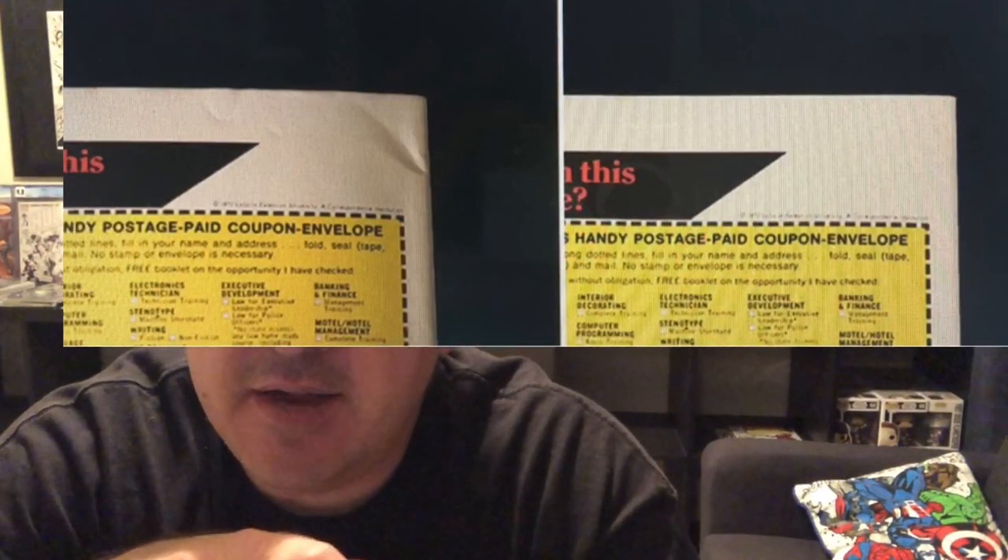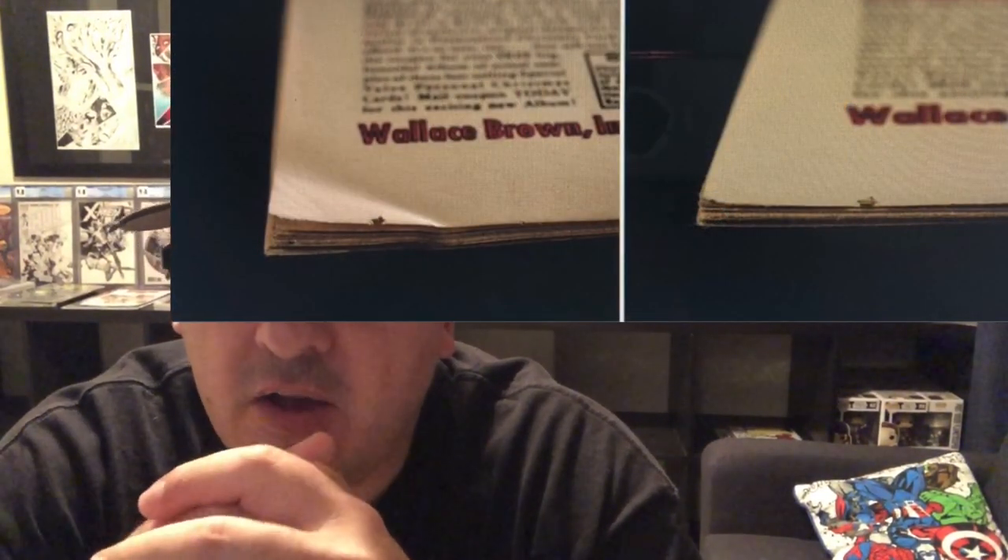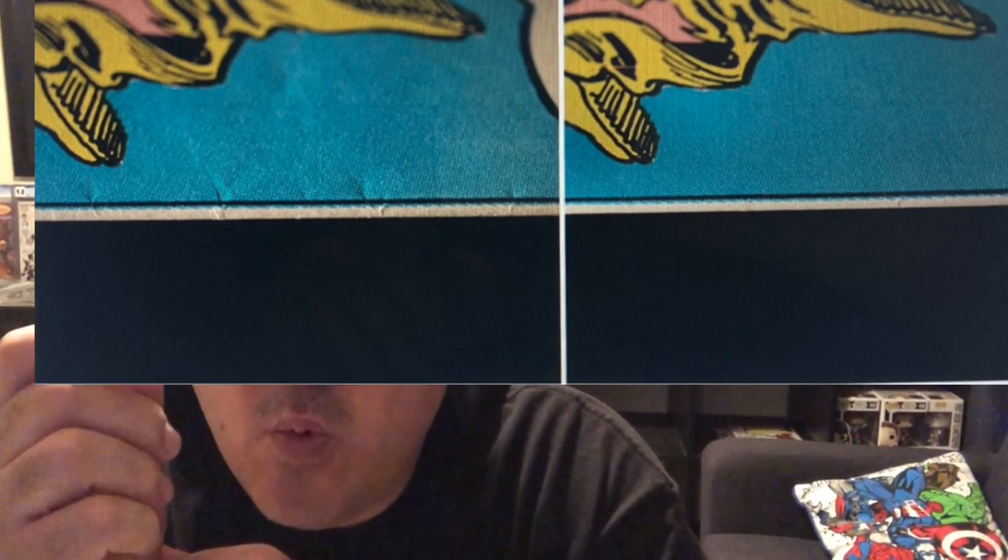A lot of people think that pressing is restoration — and it is not considered restoration. So I would always advise someone to have their books pressed before grading because it will get all those imperfections out. I'm going to show you what that looks like — I took these pictures from the CGC website. A corner crunch: see what a press will do? It's like a brand new book. That corner crunch would kill the grade; bends and corner bends like that, it'll straighten them out.